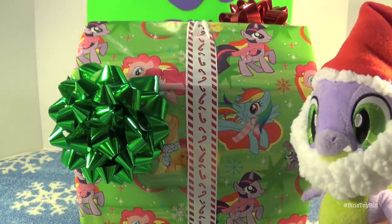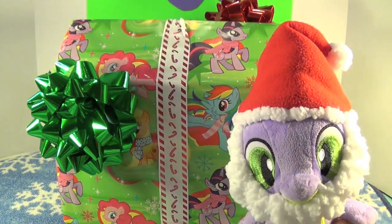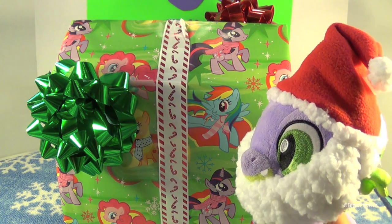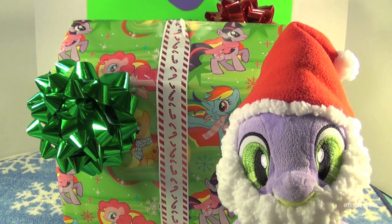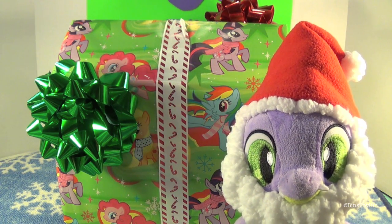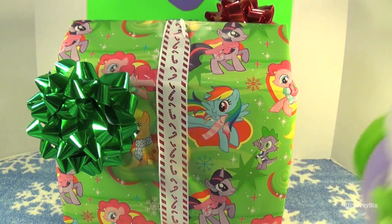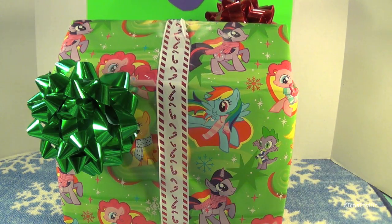So Santa Spike is back with his box stuffed with goodies — perfect suggestions for stocking stuffers. Ben will pick out four, I will pick out four, and Santa Spike will be back at the end of the video as we pick out our favorites. He's been very generous this year.